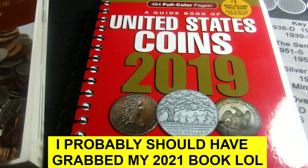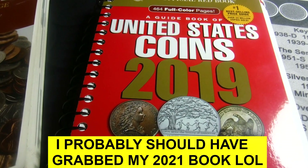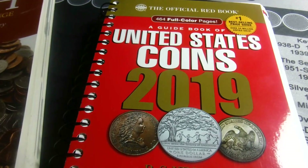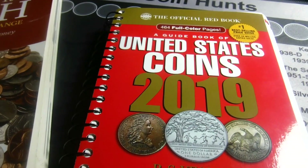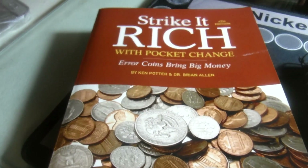The red book tells you the retail price of a coin. That's not the price you're probably going to get when you sell it, unless you are a dealer or you're selling it in a dealer type setting. But it lets you know if you're going to buy a coin that you're paying a fair price.